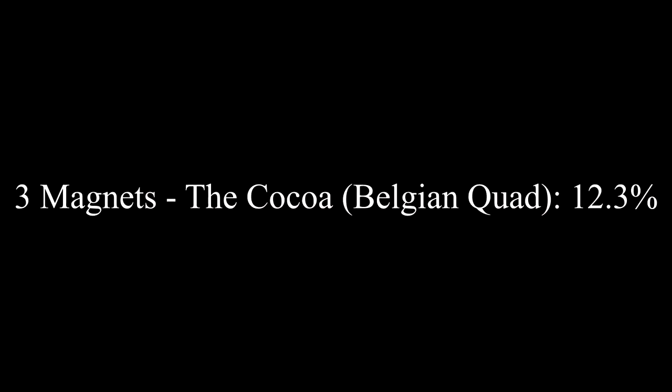We'll be starting with the Three Magnets, The Coco, the Belgian quad. Jumping right in — this is the Belgian quad brewed with cocoa nibs, 12.3% ABV out of Washington State. I've never heard of this brewer; I'm from Tampa, Florida so we don't get much Three Magnets action. But from what I can see, they are really causing quite a stir in Washington State. I'm really excited to jump in and have this as my first taste of what Three Magnets has to offer.